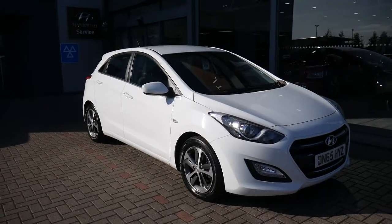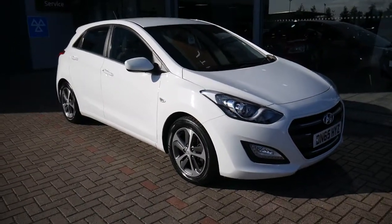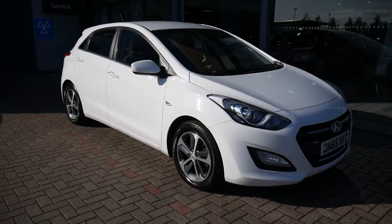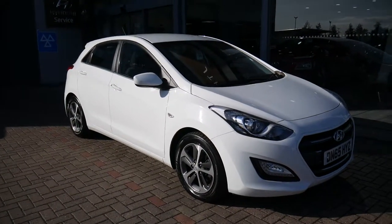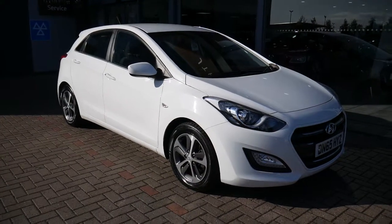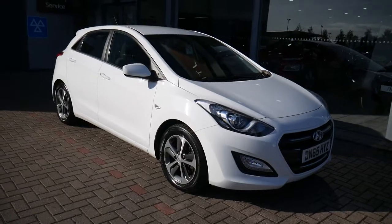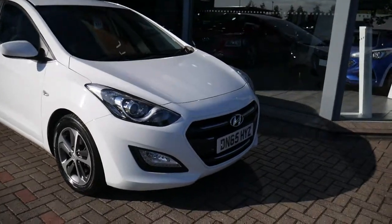Hi and welcome to JTU's Hyundai here at Shrewsbury. My name's Rob. I'm just going to take you around this used Hyundai i30. This is the 1.6 diesel automatic, done just over 27,000 miles on the 65 plate. As you can see, it looks absolutely stunning in the white paintwork and comes very well equipped.